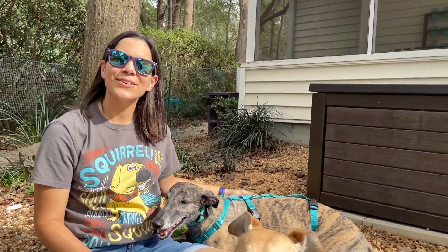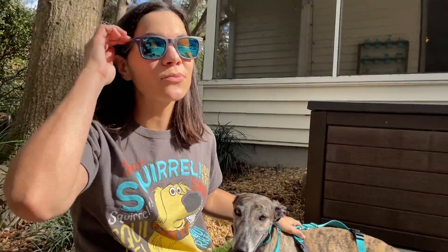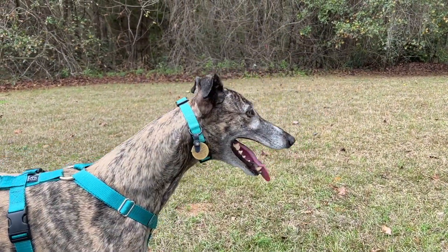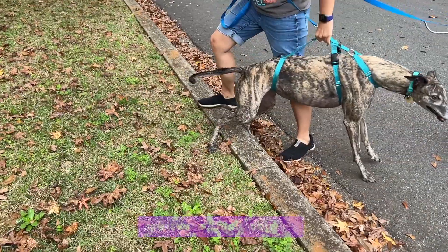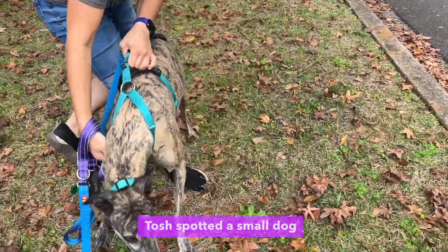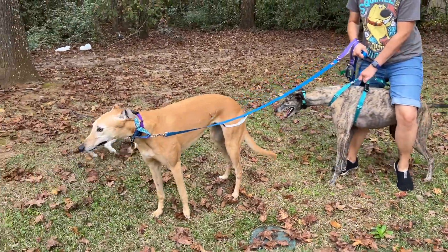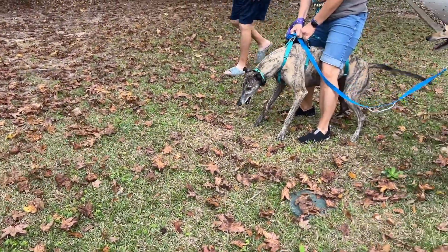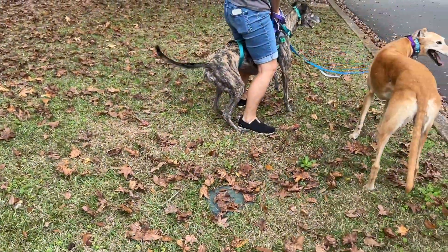Now you might be wondering about Tosh over here. Tosh is actually not wearing a martingale collar — she's wearing a harness. The reason is Tosh has a very high prey instinct, which is very common in greyhounds or sighthounds in general. When they see something small and furry, they want to run towards it as fast as they can. That has happened with Tosh, and I have to really pull her back. When she had the martingale collar on, I really thought she was going to strangle herself.